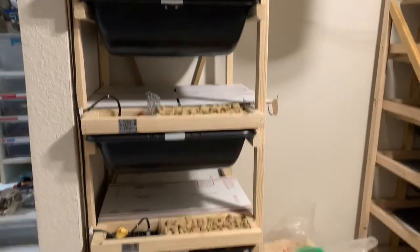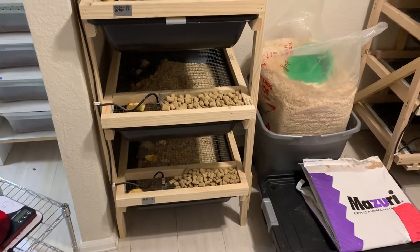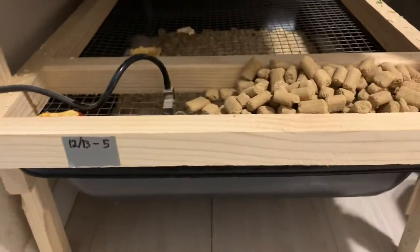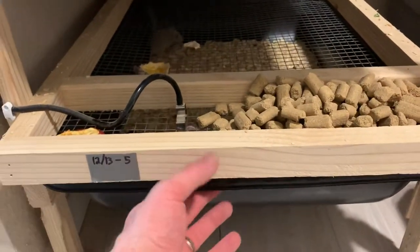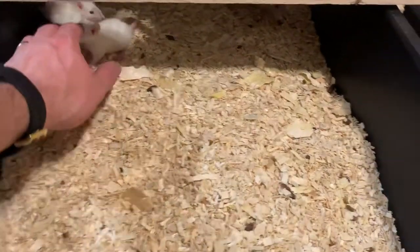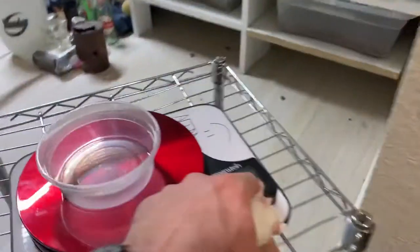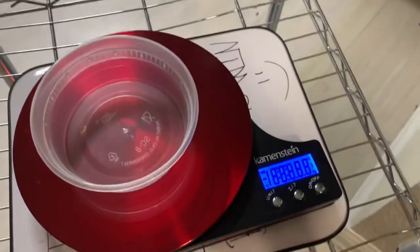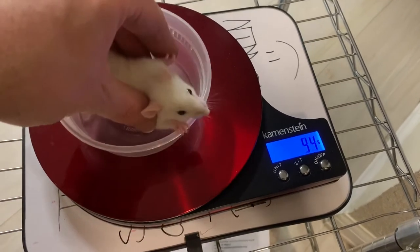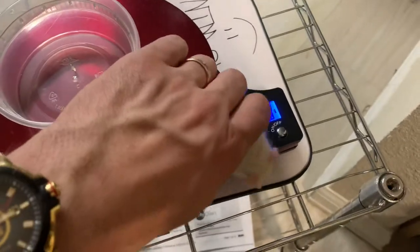What's up everybody, just wanted to show you guys what's going on with the mama rats — they started having babies right around the 13th of December. These ones are about 23 days old right now. They're considered to be smalls, which are right around 52 grams. She — or he — is right around 52 grams.